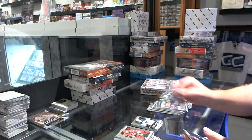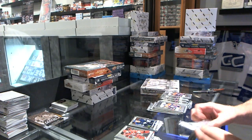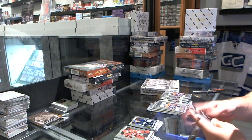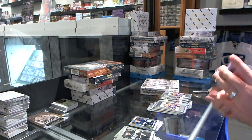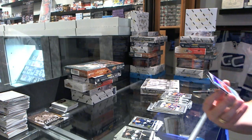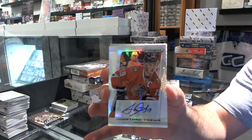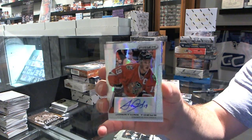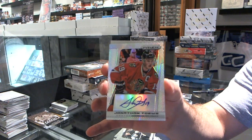We've got a Prism base for the Maple Leafs — Joffrey Lupel — and for the Toronto Maple Leafs rookie Leo Komarov. We've got our first autograph, numbered to 20, for the Chicago Blackhawks — Johnny T — Prism autograph number to 20!